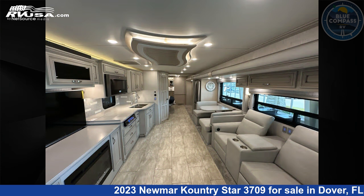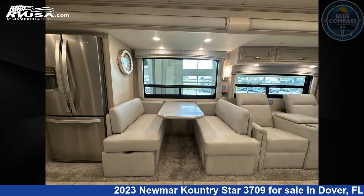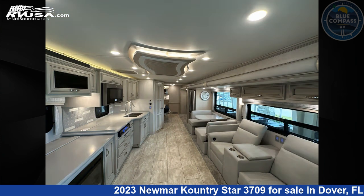This used Newmar is 37 feet zero inches in length and features sleeps 5, a slide-out, and 105 gallons freshwater capacity. The floorplan layout of this Class A features bath and a half rear bath. This 2023 Newmar Country Star 3709 is built on a Freightliner XCR chassis.